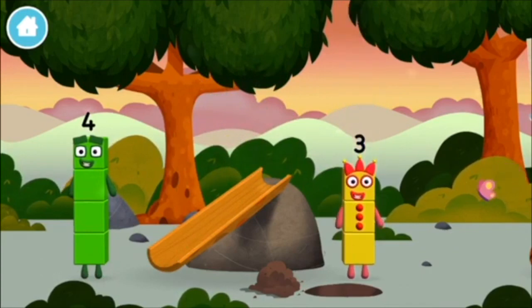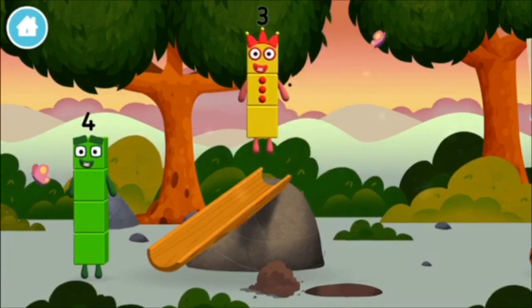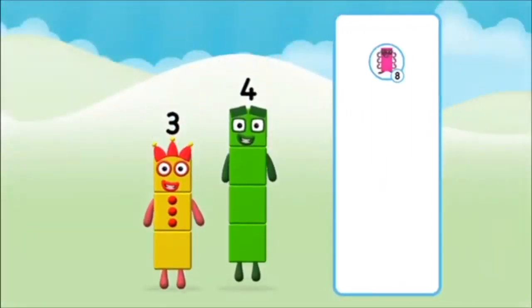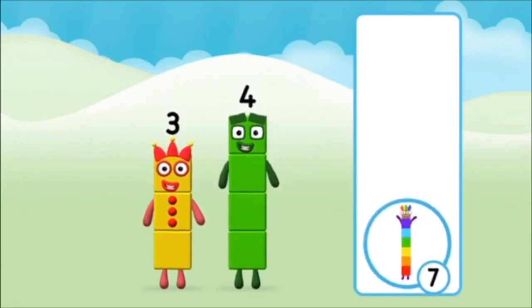Found another number block! Me! What number block can you make by adding these two together? Well done! You were right!